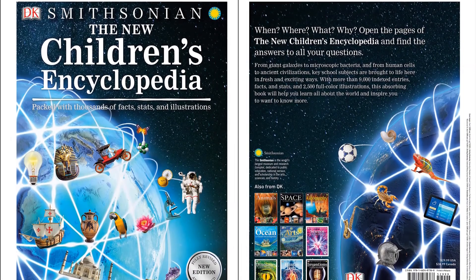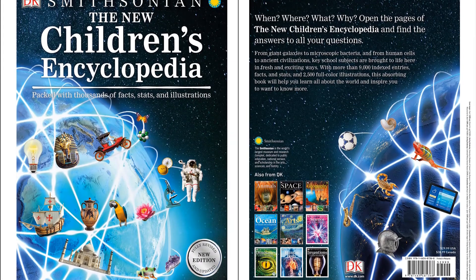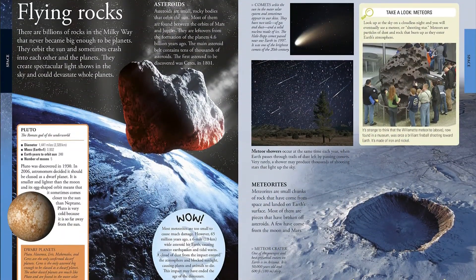The ultimate book of knowledge that every child needs. Ideal for little ones with lots of big questions about the world we live in. What is photosynthesis? How do the muscles in our bodies work? How do meteorites and asteroids form?